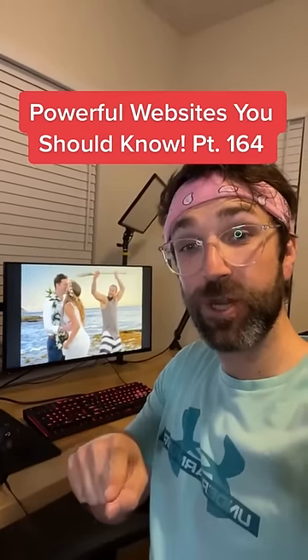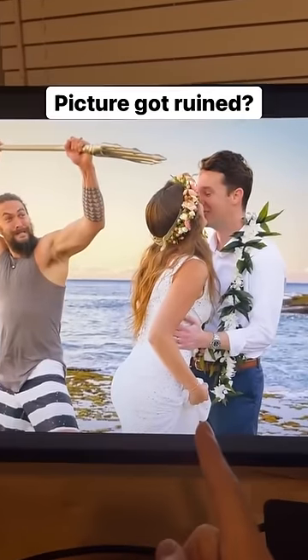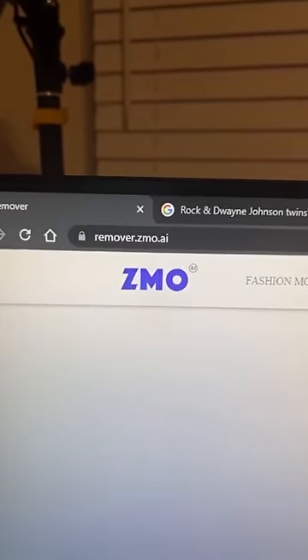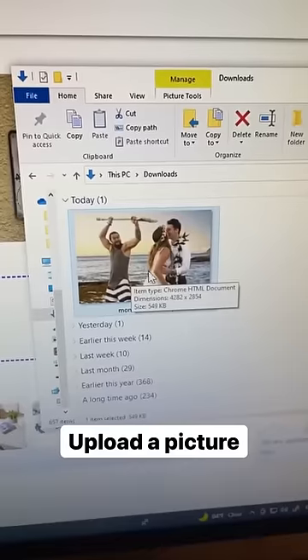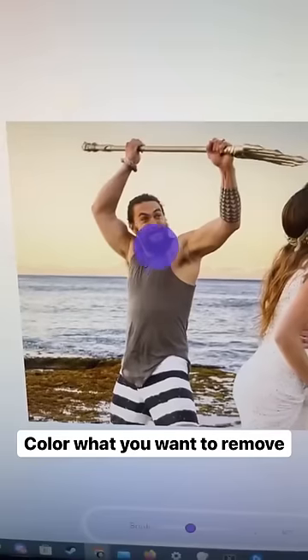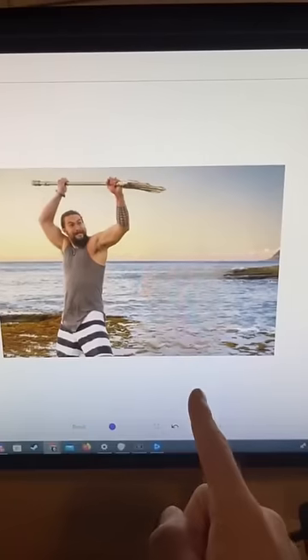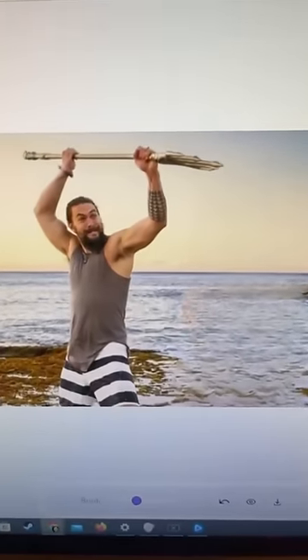Websites You Should Know Part 164. Have you ever had a nice picture taken but it got ruined by something? All you have to do is go to this website, upload your picture, then just color in what you want to remove. Let's get rid of all this. And there we go — now we have Khal Drogo all by himself.